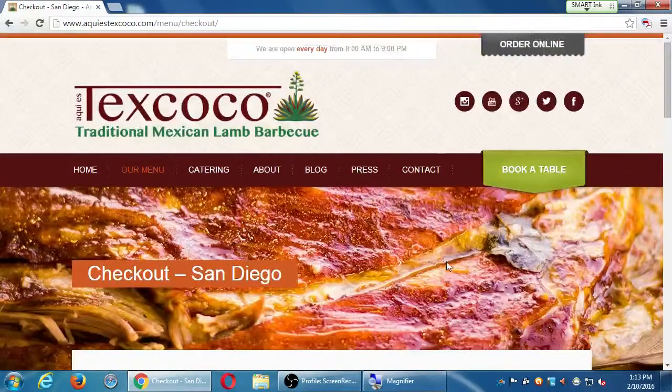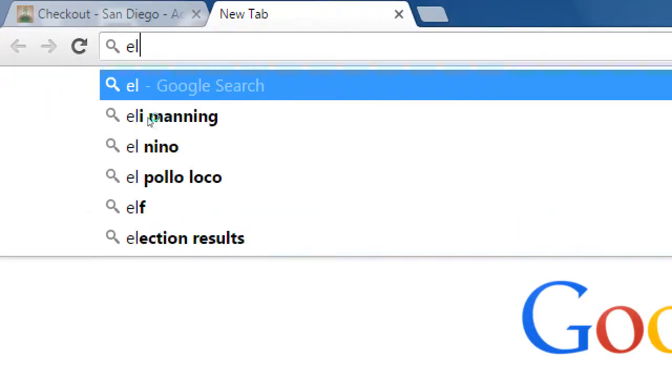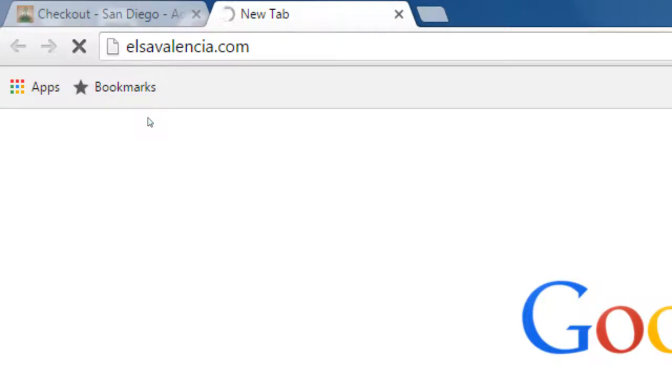Question from a student: 'Do you usually buy a customized theme?' Short answer: yes — I'll explain that in detail a little later. That's one client. Let me show you another e-commerce client: Elsa Valencia dot com. Texcoco is a restaurant with various branches selling food. Elsa Valencia is an independent jewelry designer — she has this website also built in WordPress.